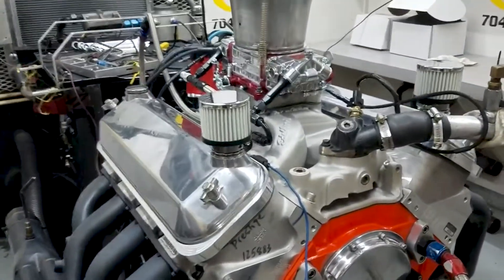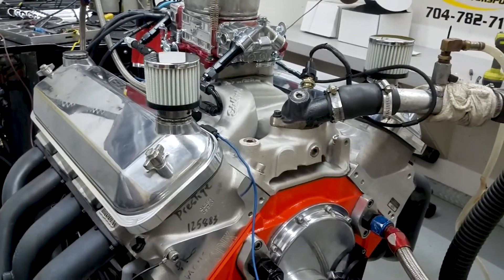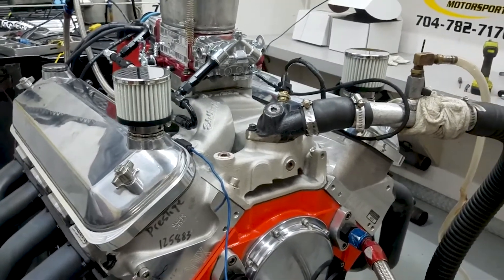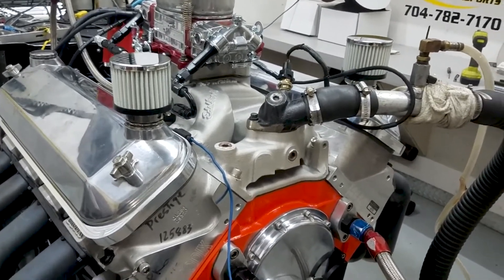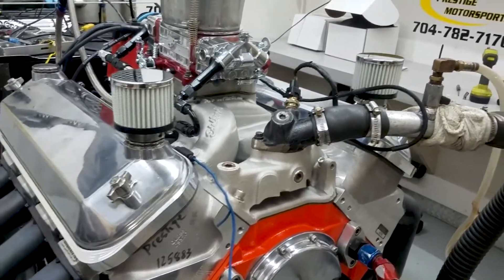All righty Nick, here's your big block Chevrolet, good done running it. I gave you a sound clip there too — you were kind of worried about if it had a smooth idle or rough idle. Obviously it's still pretty choppy, and that was about 900 RPM, so I think you'll be happy with the tone of it.